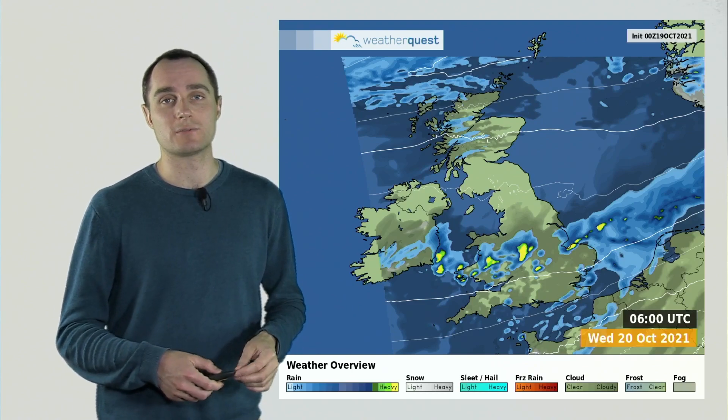Maybe some thunderstorms with some hail, some very gusty winds. And it wouldn't be surprising if one or two of these actually produced brief isolated tornadoes as well. So there could be very locally some wind damage through the course of that Wednesday morning. But again, most places won't see that at all.